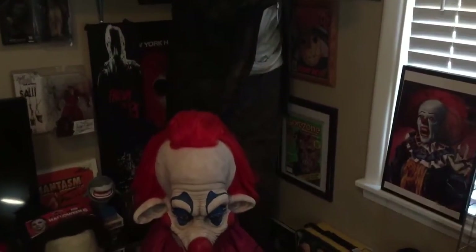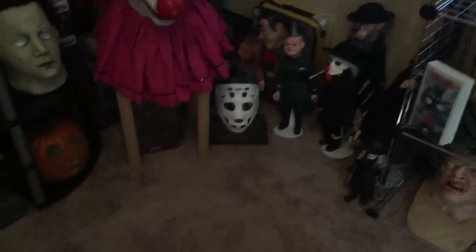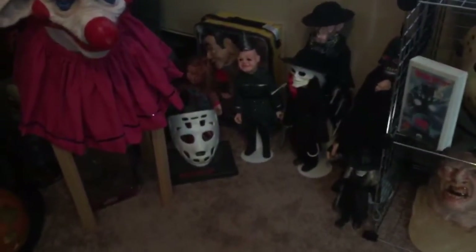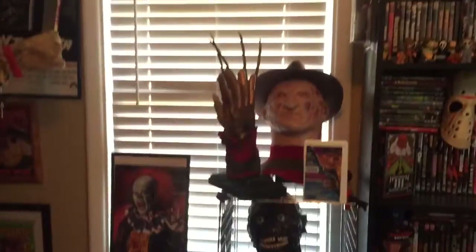As you can see, we got Jason, the killer clown, Puppet Masters back there. There's a mini Jason right behind the killer clown. Puppet Masters' Tar Man, and there's my Freddy with the glove.